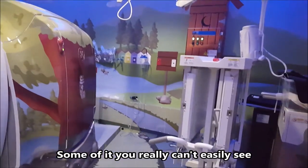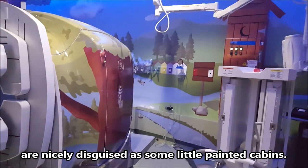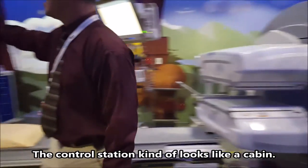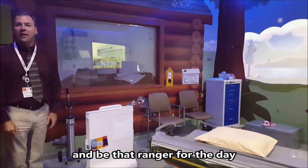Some of it you really can't easily see unless you're looking really closely. For example, the medical gases and the suction over here are nicely disguised as little painted cabins. The control station kind of looks like a cabin. So we're going to encourage the technologist to play that role when they're here and be that ranger for the day.